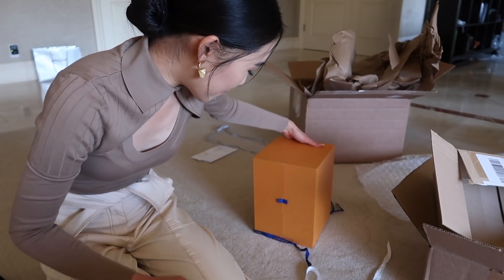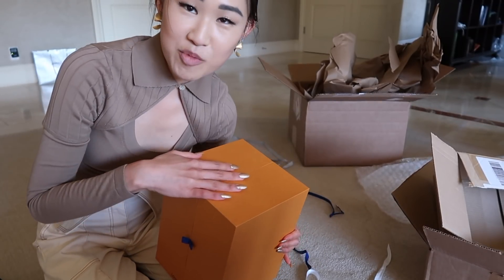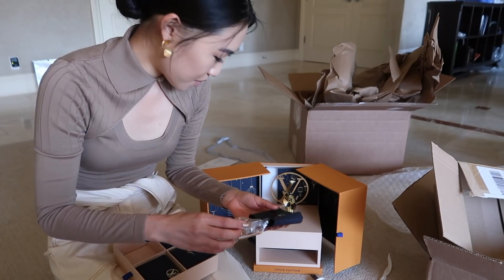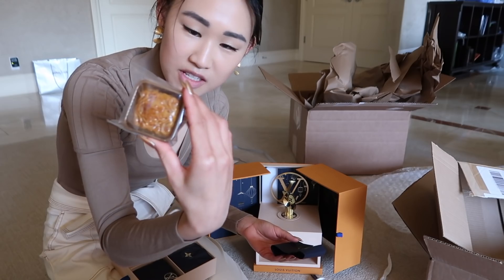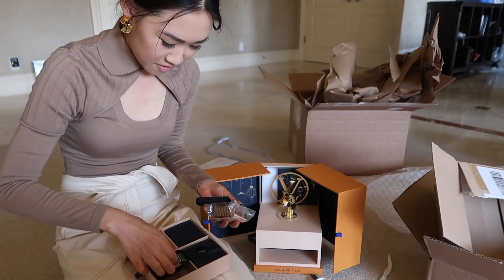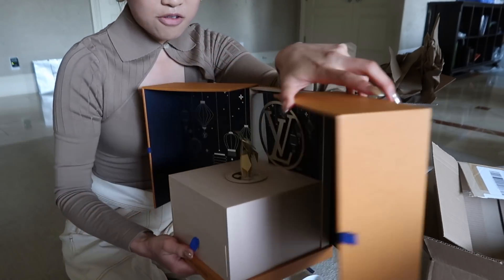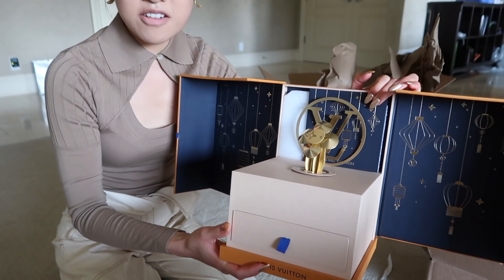This next package is from Louis Vuitton and I think it's moon cakes even though the moon festival is already over. And I was right — they are cute little Louis Vuitton moon cakes. This flavor is mini white lotus seed paste. I also noticed there's a little knob in the back and if you turn it, the thing in the middle spins and plays a little song, which is kind of fun and cute.